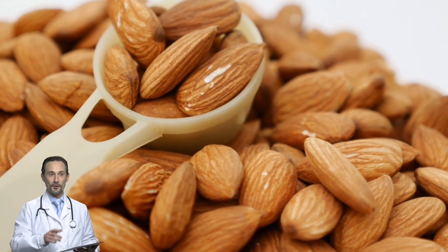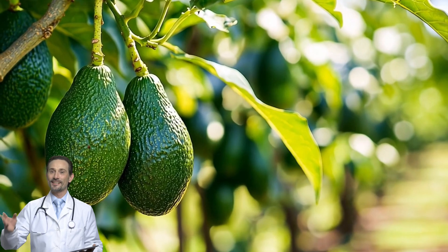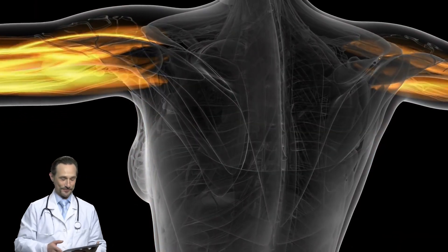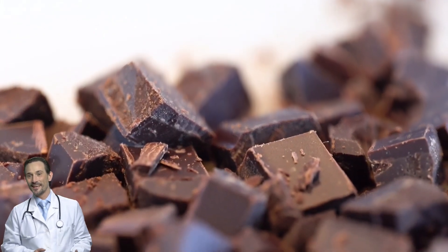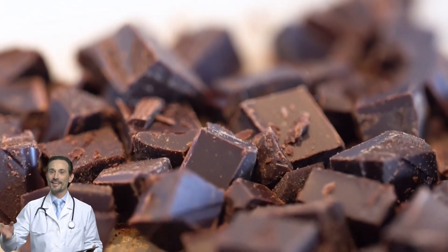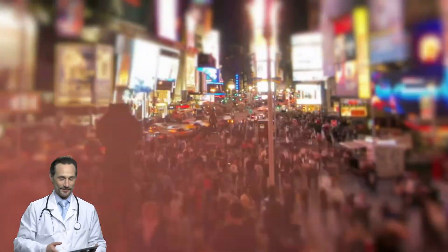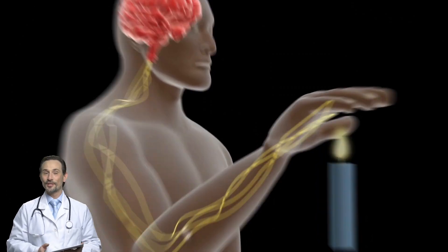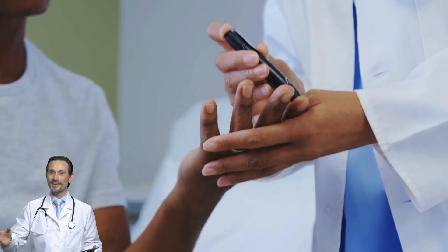Almonds and cashews: crunchy, delicious, and packed with magnesium. Avocados: they have magnesium and also contain potassium, another essential mineral for muscle health. Dark chocolate — 70% plus cocoa — yes, chocolate, but the real kind, not the sugary junk. Studies show that people who increase their magnesium intake experience fewer muscle cramps and better nerve function. For people with diabetes, getting more magnesium can also help improve blood sugar control.